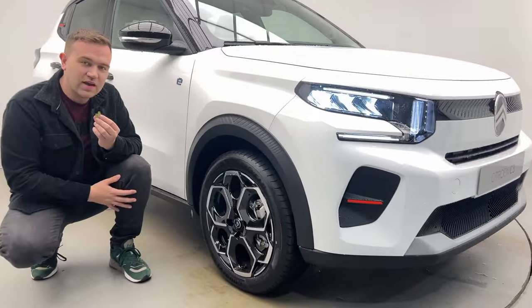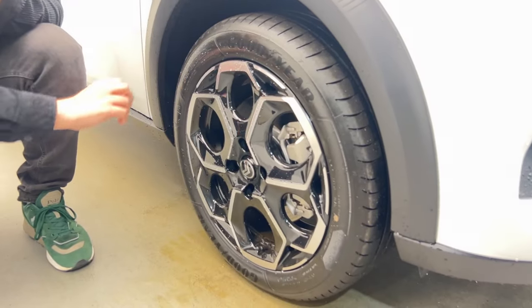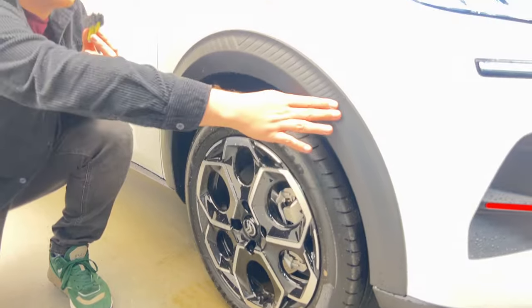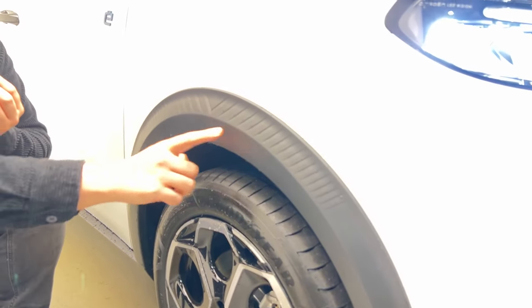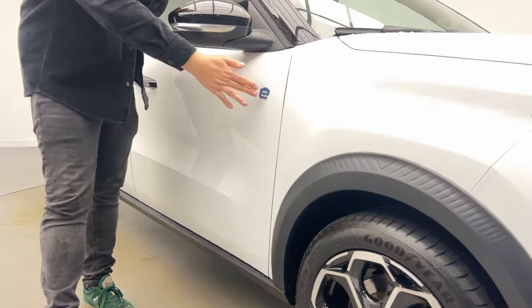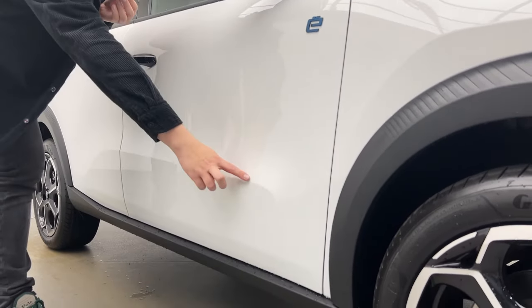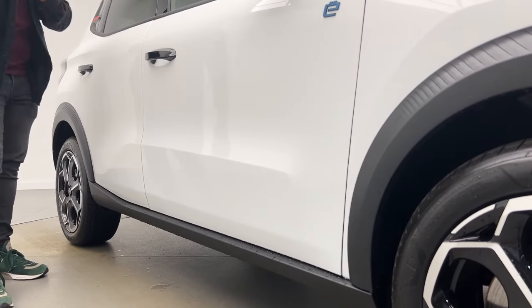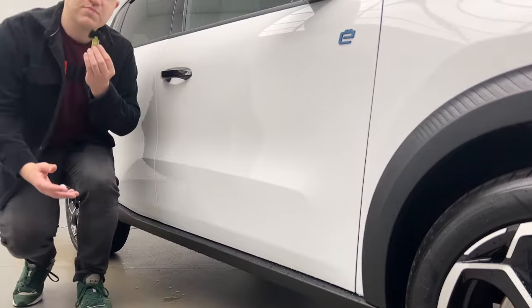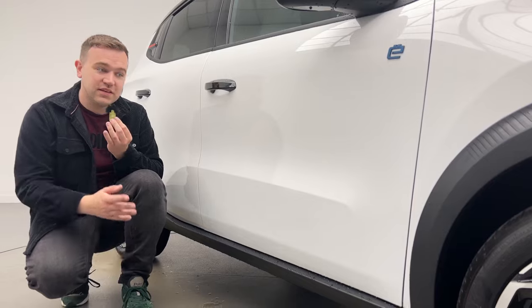This car has 17-inch bi-tone diamond-cut alloy wheels. On the fender you'll notice a little riveted section with chevrons repeated throughout the pattern. This badge denotes it's an electric model with the blue e-badge. You may also notice this line running across the side of the car on the doors, which is reminiscent of the air bumps seen on the C4 Cactus and the Citroen C3 previously.